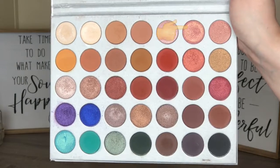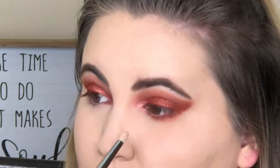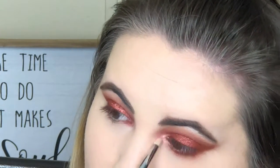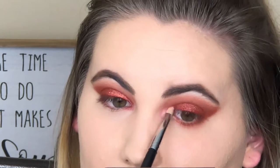For the inner corner highlight I'm taking Sissy on the inner part — of course, it's my inner corner highlight. Just so you know, the two shimmery shades I put on my lid — I did wet the brush first before applying them.